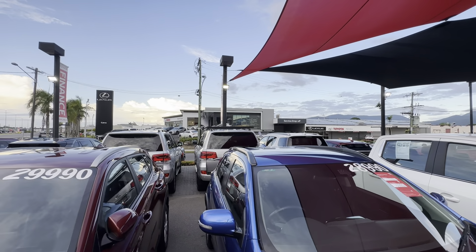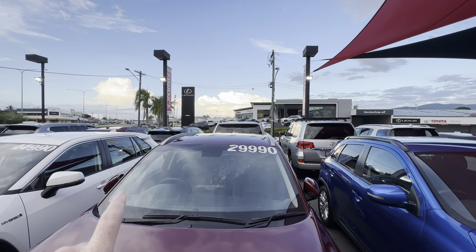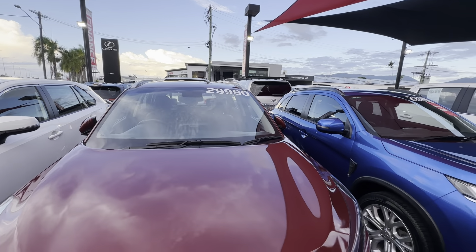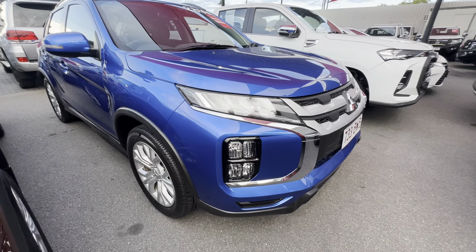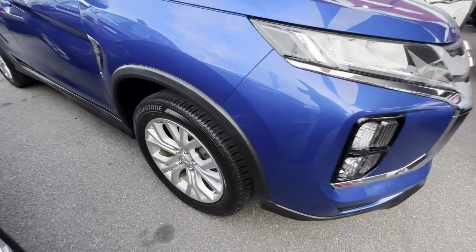Across the road you've got Parts and Services and the brand new part of Toyota and Lexus just out the back, and as you make your way towards the city you'll actually come across the second pre-owned vehicle yard as well. Throughout the video I'll be going around the ASX in complete detail, just pointing out any blemishes that may appear at first point of sale.